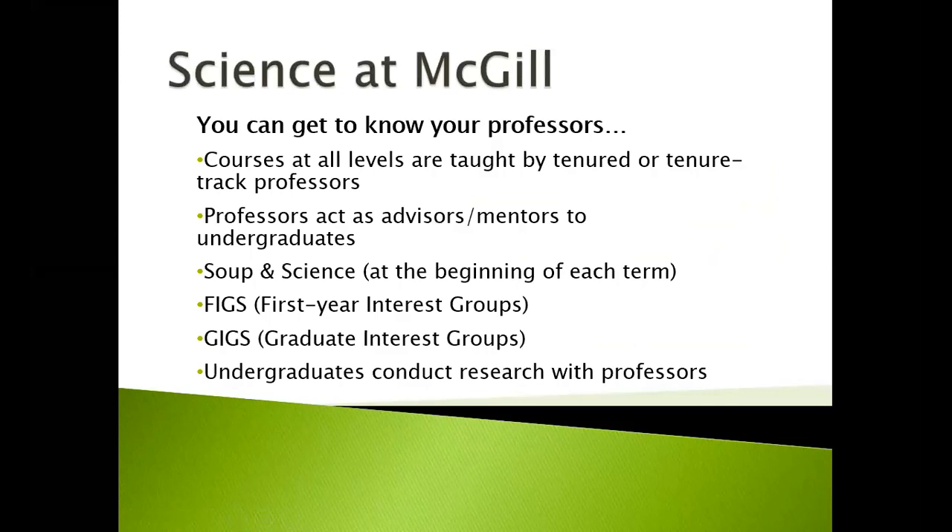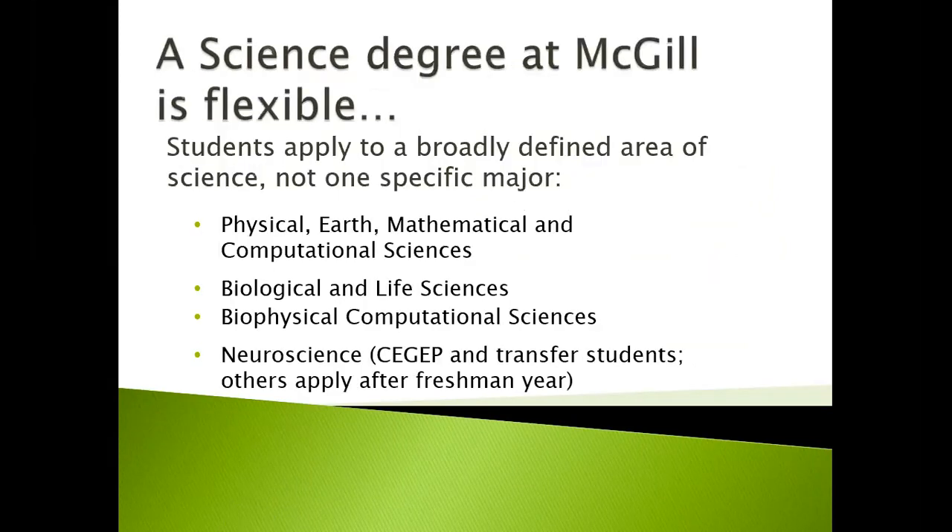Science at McGill allows you to do a lot of things. You can get to know your professors, as courses at all levels are taught by tenured or tenure-track professors. Professors can also act as advisors or mentors to undergraduates. At the beginning of each term you have an opportunity to meet professors and learn more about their research through Soup and Science. We also have first-year interest groups and graduate interest groups, and undergraduates frequently conduct research with professors.